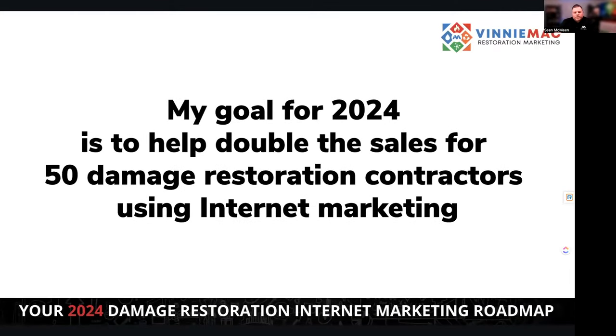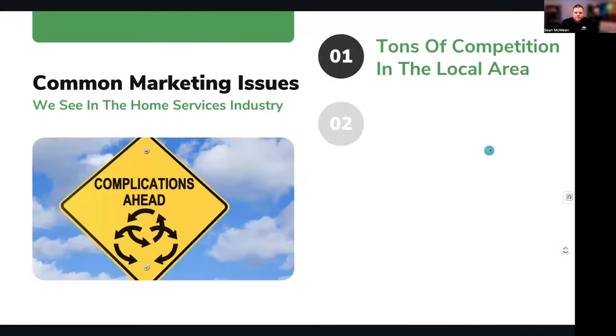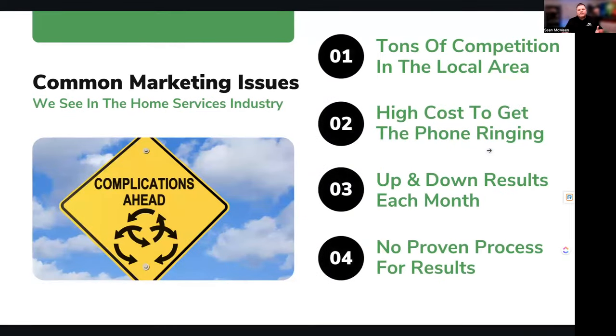My goal in 2024 is to help double the sales of 50 damage restoration contractors using internet marketing. Whether it's direct or indirect — whether you just get information from this that helps grow your business — that's my goal. One of the things we see in this industry is tons of competition in your local area, a high cost of getting that phone to ring, and results that are up and down. Some months you're crushing it, some months you're struggling.